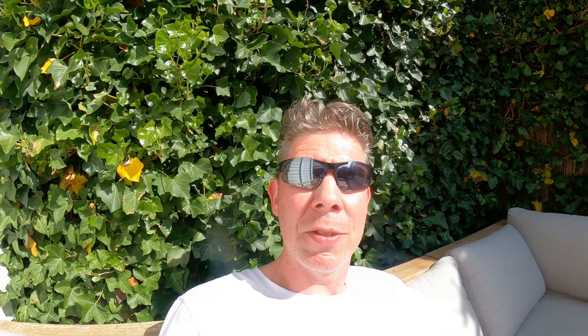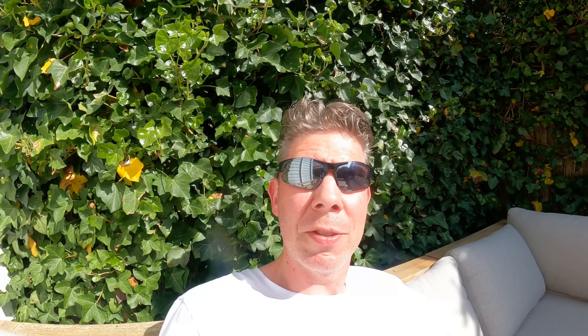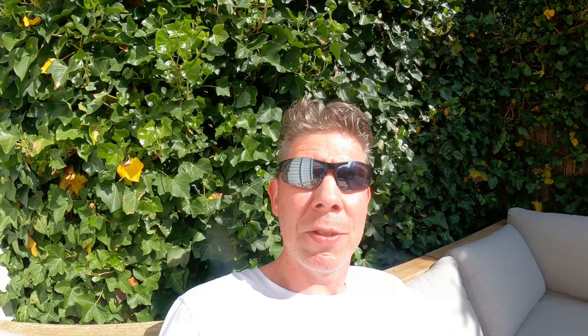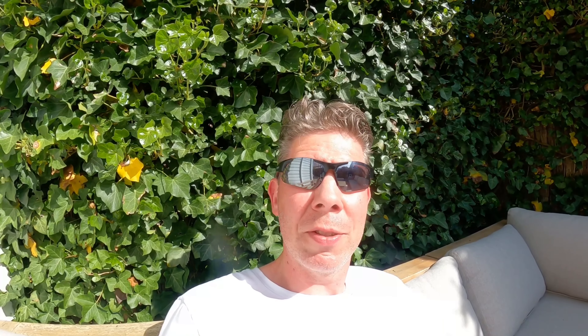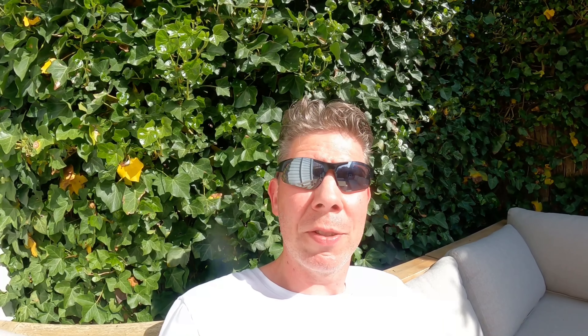More beads. And here are some Roman coins - silver Roman coins - a denarius. It's always welcome to find those. A silver ring, a gold ring, a bronze ring, and some medieval buckles. And here - gold ring, gold ring, and some more gold rings.